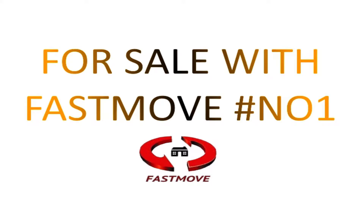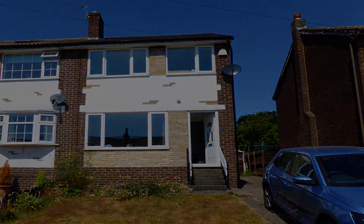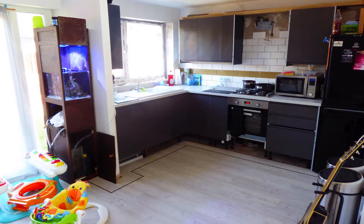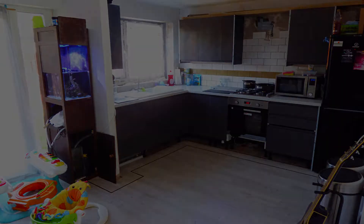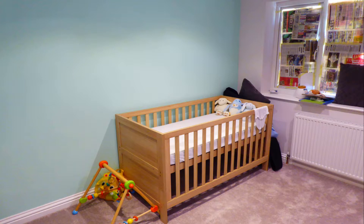Hey, good morning, Christian here again from Fast Move. What we're trying to do now is to bring the properties that we get on our books, especially the ones that we feel are well-priced and may be great value for money for our listeners. We're going to give them to the audience that follow our direct content before they hit the market, so therefore giving you a huge opportunity to get in there before it goes out to the wider audience.